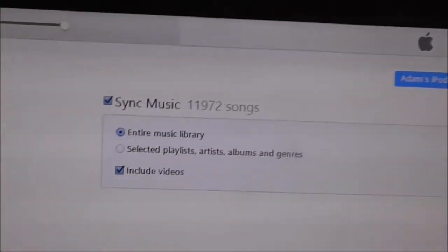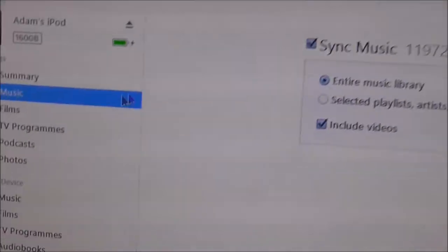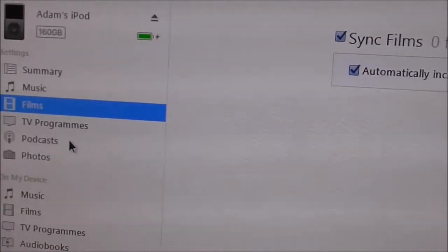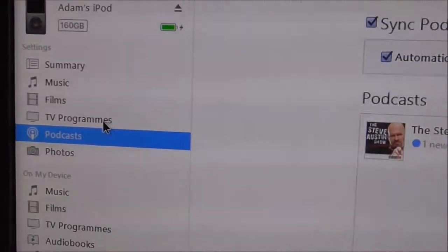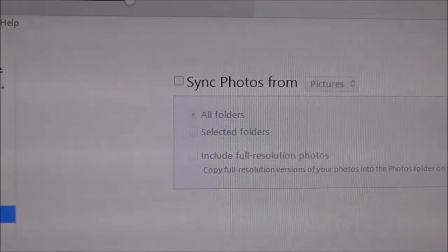And, as before, we went on music, and before when it wasn't syncing music, this was unticked. Well, it seemed for me to be ticked for films, but suddenly go to podcasts — not ticked. So I'm going to tick that and it'll sync it. I'd also just like to point out that TV Programmes is also unticked by default, and so is Photos.